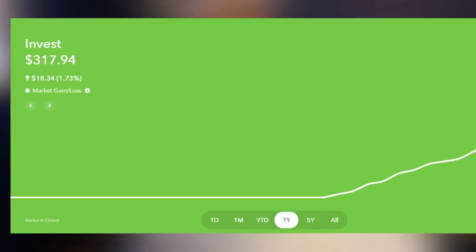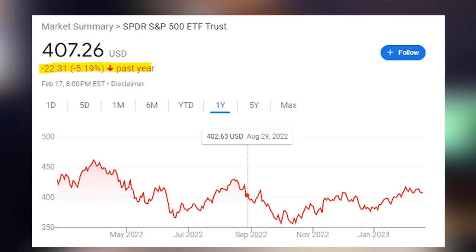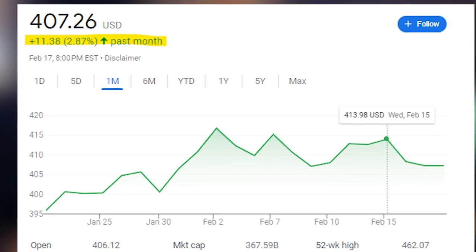Looking at my portfolio, I made about $18.34, or I'm up about 1.73% in the past year, which is awesome. The S&P 500 in the past year is actually down about 5%, so right now I'm outperforming the market. The only issue I have is the one-month performance, which is about $4.82 — yes, I'm still profitable, but when you minus out the fees it's not as much. Versus the S&P 500, which got a return of 2.86% that month, that is outperforming my portfolio big time.